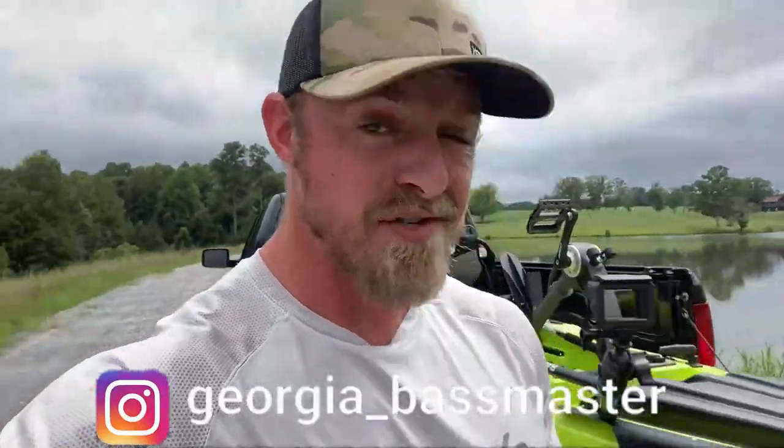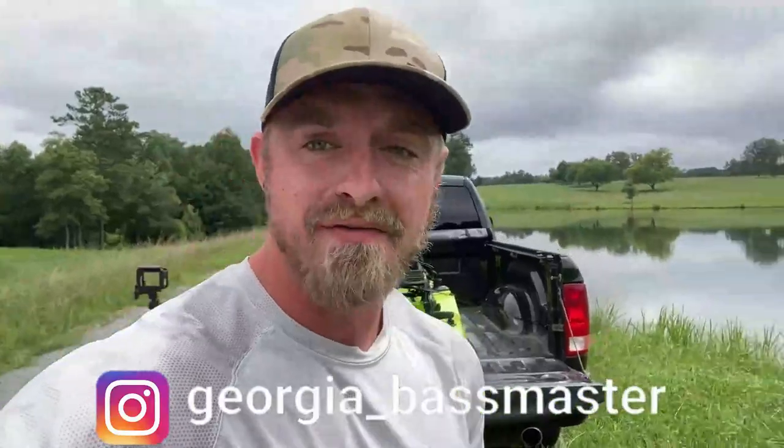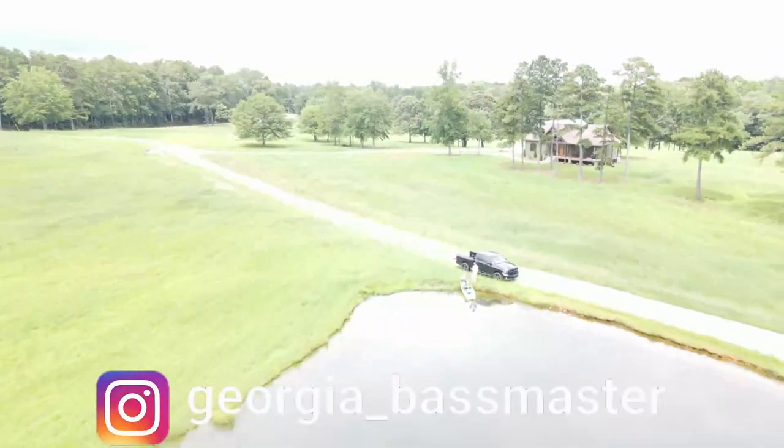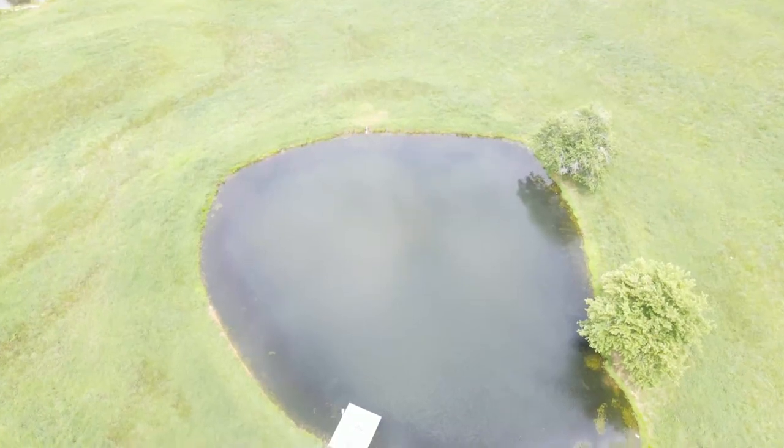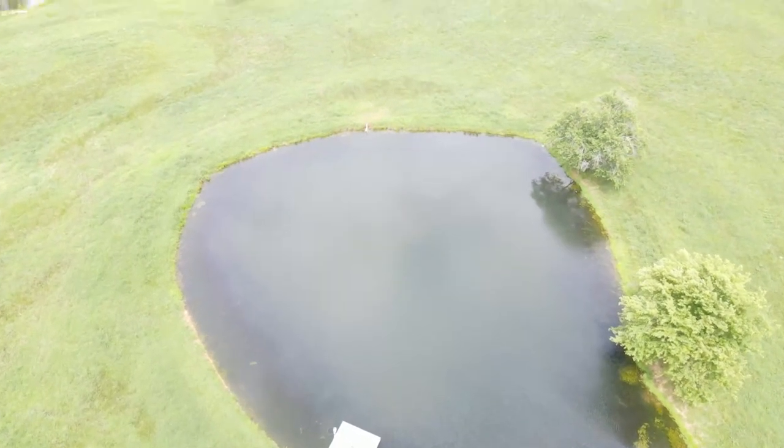Welcome back to the Georgia Bassmaster channel. Got the kayak out here today at the abandoned golf course — technically it used to be a golf course about 20 years ago, but now it's my buddy's property. We're going to be removing some fish because last time I was out here I caught literally 45 to 50 fish all about a pound to a pound and a half. It's overpopulated. Up top there's a mini pond with hardly any fish, just some small bluegill, and we're going to be transferring a lot of these fish into that small pond. The owner says there's way too many frogs over here, so he needs some frogs eaten — and those bass will definitely do it.